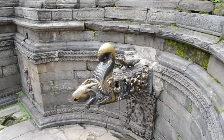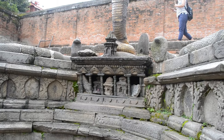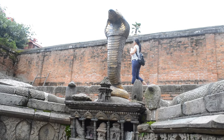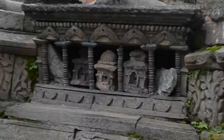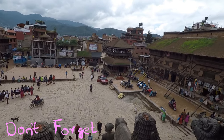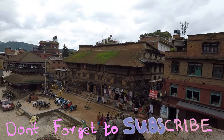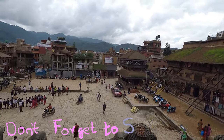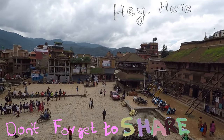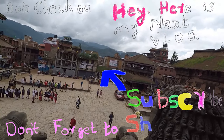At Bhaktapur I got a guide but not a good one, at least in comparison with the guide I had today, so that video vlog is my next one. I hope you enjoyed this vlog in spite of the shaky videos. If you did, please like the video and share it with your friends and also subscribe to my channel. The link to my next video vlog is given on the right side. Thank you.